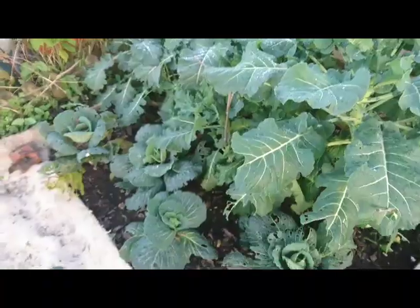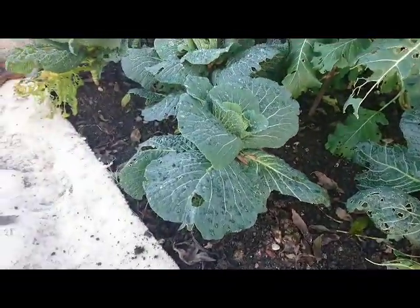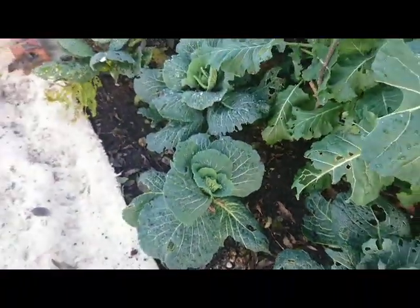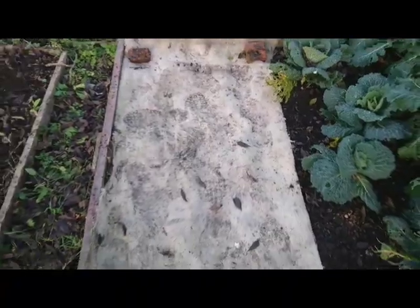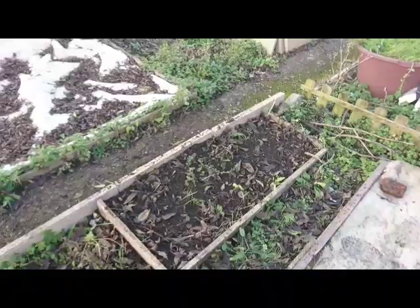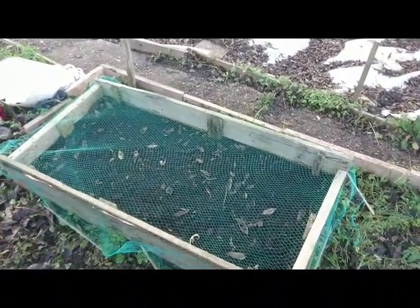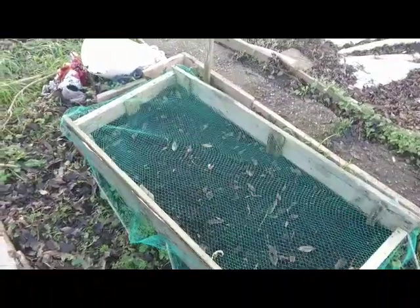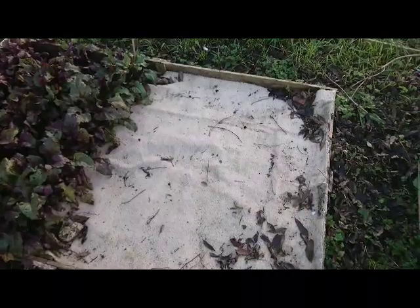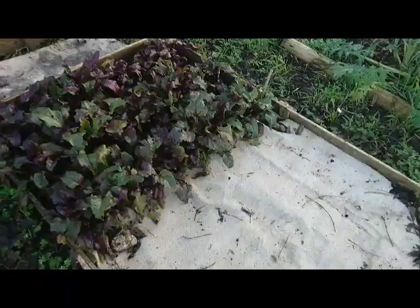The cabbages are the same story as the other ones in the no-dig bed — just looking a little bit battered, with a slight heart forming but not really there yet. The kale is finished for the year so I've just covered that up. Same for the wire flower bed and the salad bed, which I've just covered with the net to keep the leaves and the cats off. Same story again for the courgettes, though they did go on for quite a bit longer than I expected, to be fair.